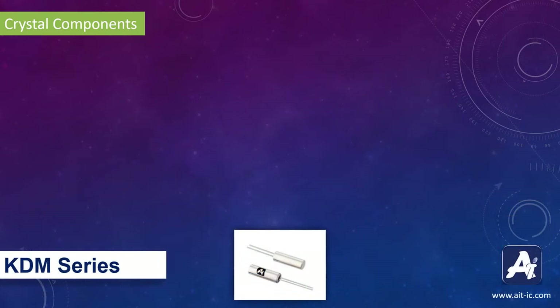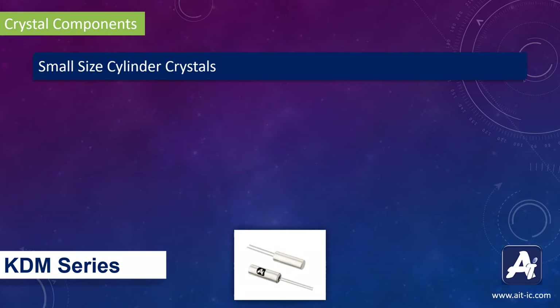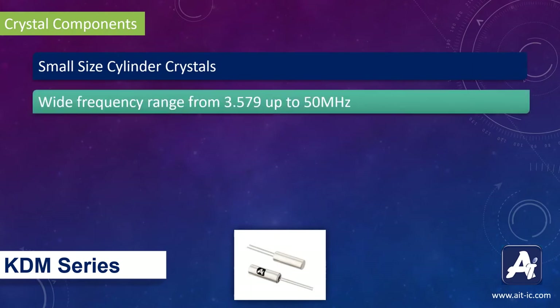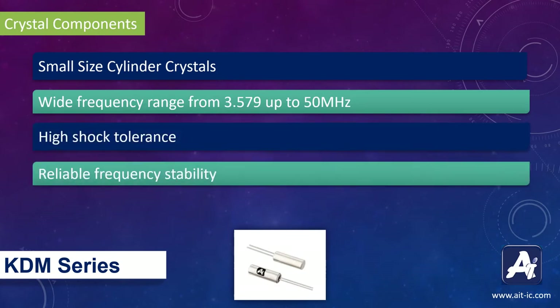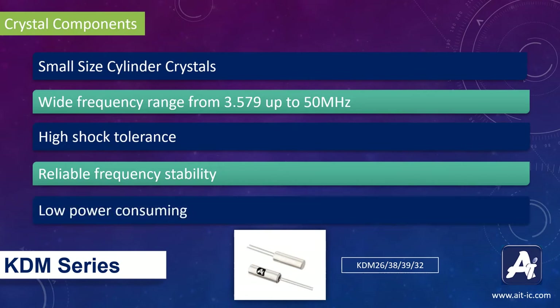Let's start with the Cadium series. Cadium series is a small size cylinder crystal with a frequency range of 3.579 to 50 MHz. This crystal has high shock tolerance with reliable frequency stability. They are available in 4 different sizes: 2x6, Tx8, Tx9, and Tx2. This crystal consumes very low power.